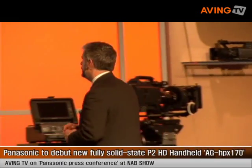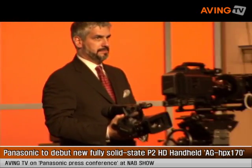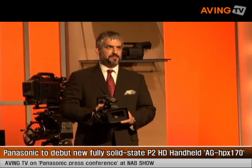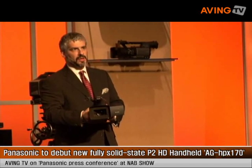On to our next product announcement. Let me introduce you to the AG-HVX170, a fully solid-state P2 handheld camera. This new camcorder enables high definition and standard definition recording and has the widest zoom lens in its class.